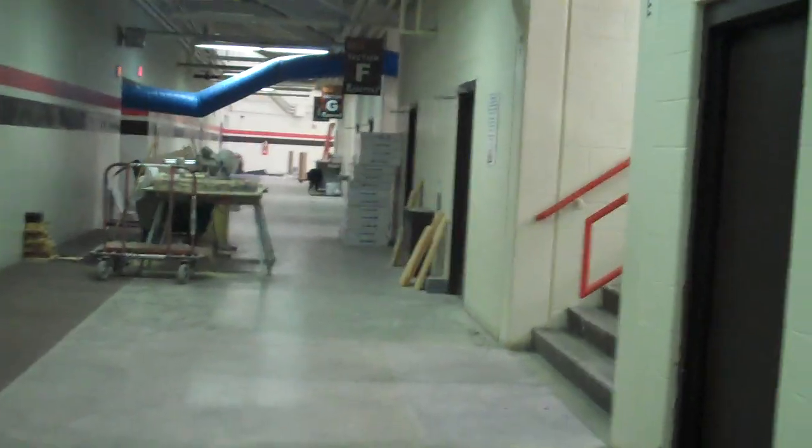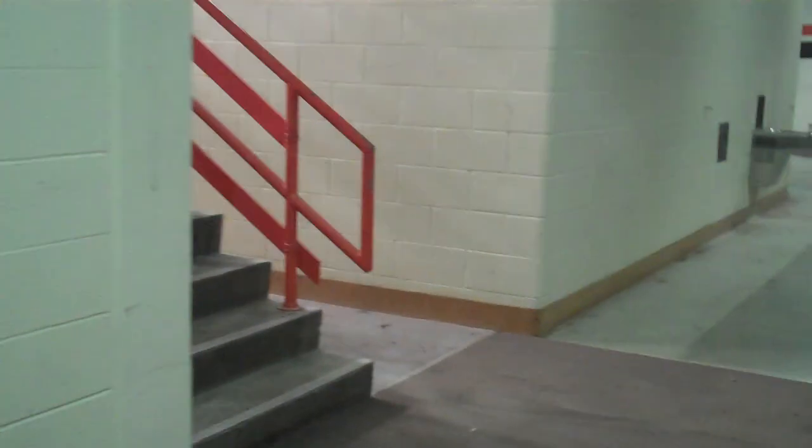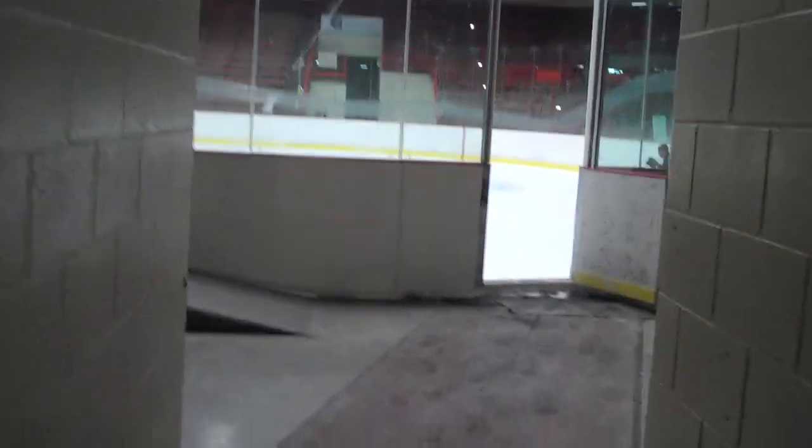We've fallen into the main hallway leading into the main stands. You can see that there is still some construction going on — not a lot of cosmetic work. You'll see a lot of the same sights as you did a season ago. However, we do have new ice. The team is about to practice, but before they get on the ice, let's take a little tour ourselves as we come down the main stretch to the entrance onto the ice.